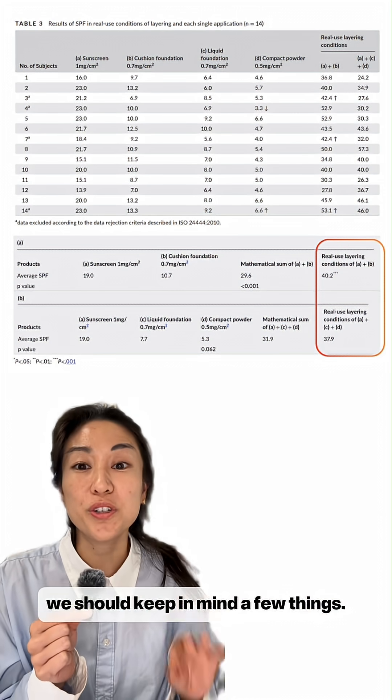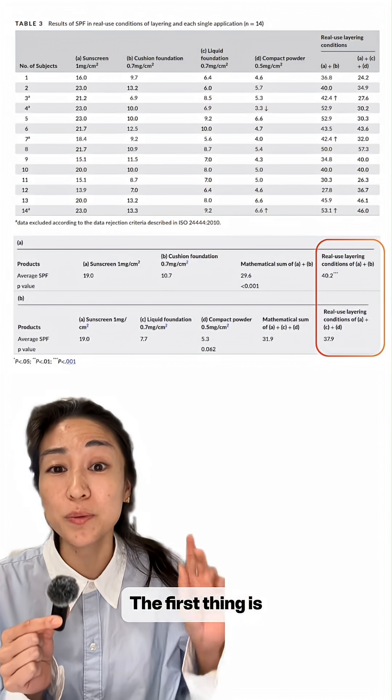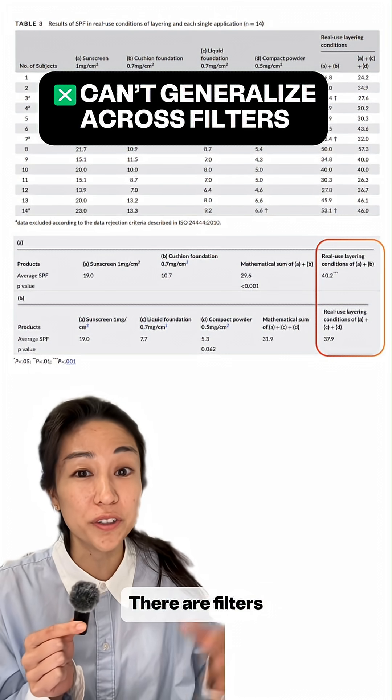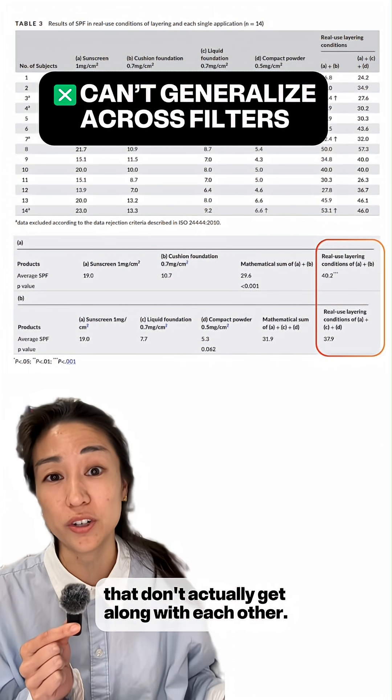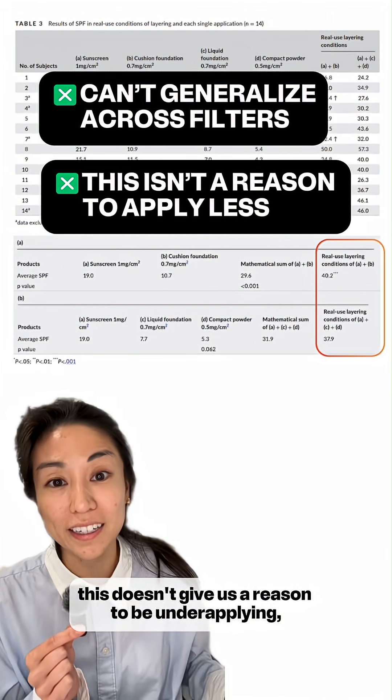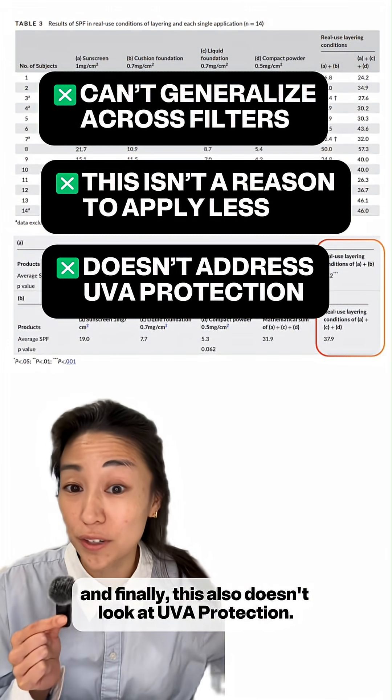Before discussing the conclusion, we should keep in mind a few things. First, we can't generalize these conclusions to all filters — there are filters that don't actually get along with each other. Second, this doesn't give us a reason to be under-applying. And finally, this also doesn't look at UVA protection.